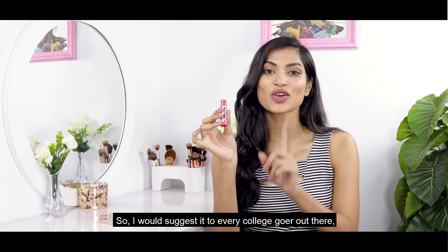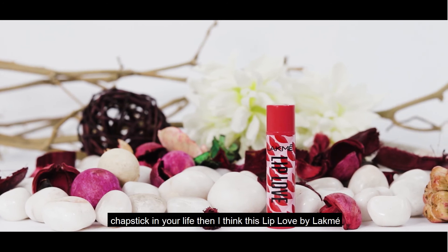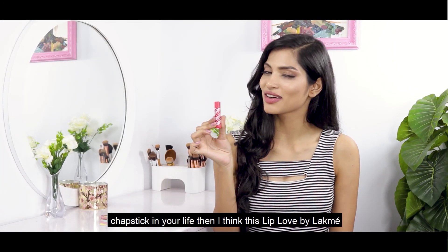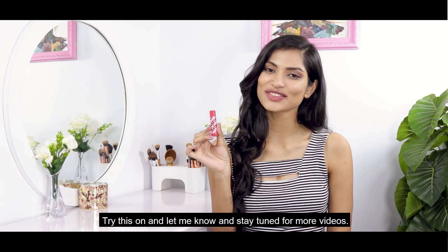It's very convenient that way and it's really not sticky. I would suggest it to every college-goer out there — if you're looking for a comfortable, easy-to-carry, and easy-to-wear chapstick, then the Lip Love by Lakme is definitely something you can count on. Try this and let me know, and stay tuned for more reviews!